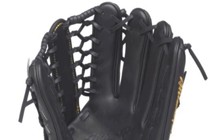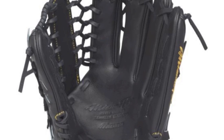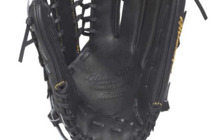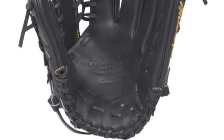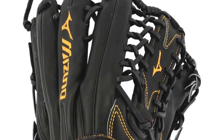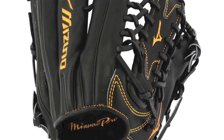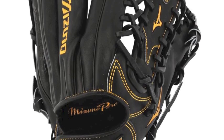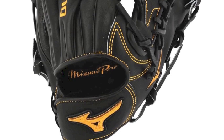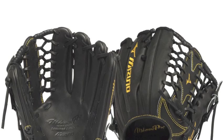Those looking for one of the best constructed gloves around will love the Mizuno Pro Limited Edition GMP700JBK. Each of these special Mizuno gloves has been carefully handcrafted by the incredible Mizuno technicians in Haga, Japan. They have been designed to give users a glove that looks great, feels great, is constructed great, and will last players over the course of many seasons. This is a glove model that every outfielder serious about the game of baseball will want on the field with them.